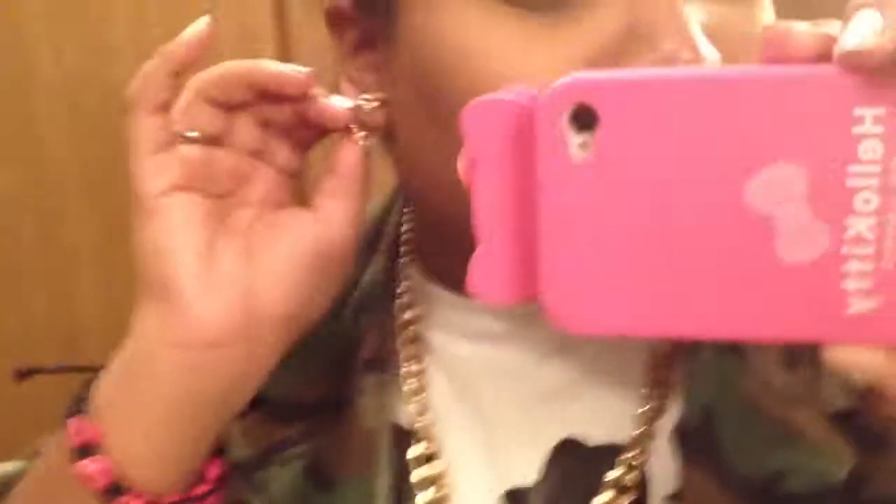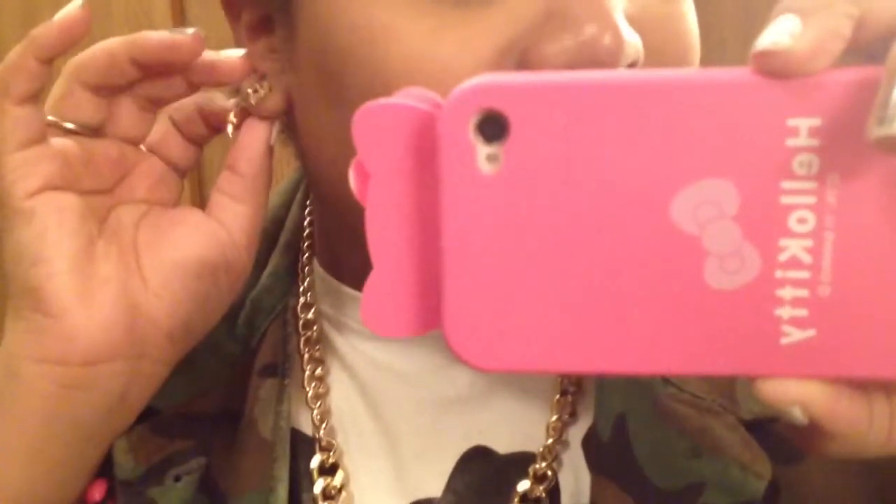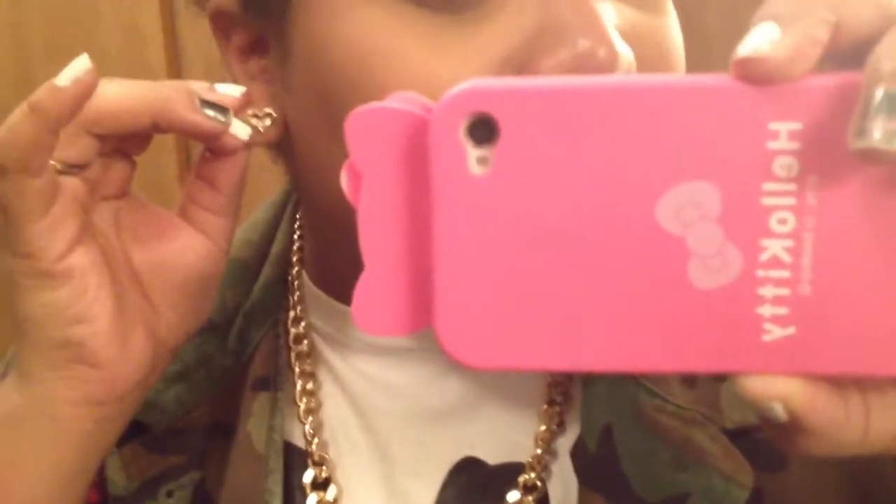I have a little cross earring and a little heart. And on this ear it's like a little — you can't really see it — but a little spike and the same heart earring.